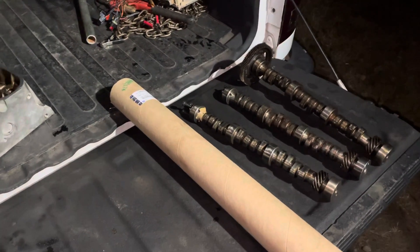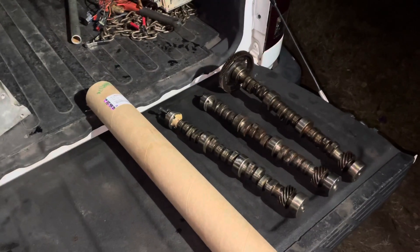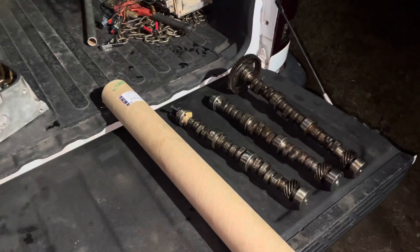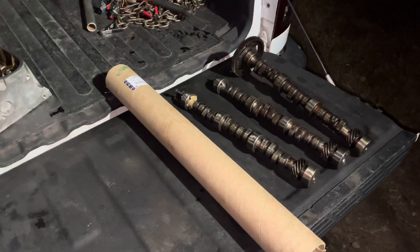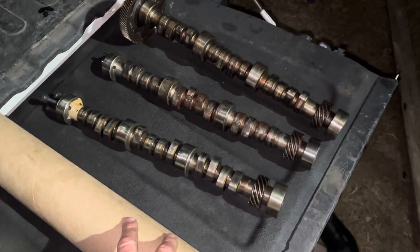Hello, welcome to another video by LSX Engines Tuning and Marine. The title of this video is 'Don't Get MerCruiser,' and what I'm about to tell you is MerCruiser charges a fortune for their parts. For example, these are some 4.3 V6 camshafts.